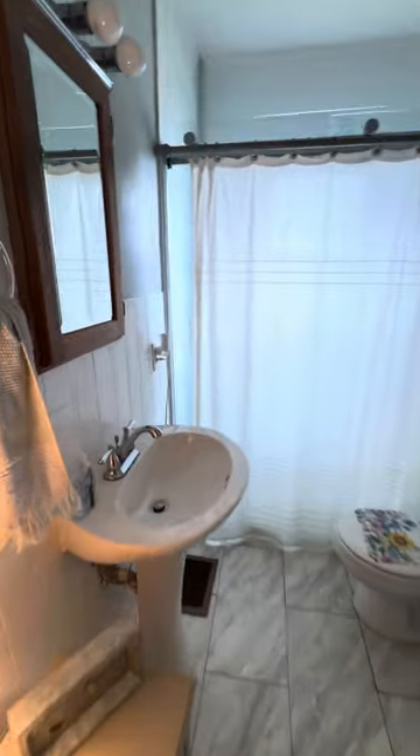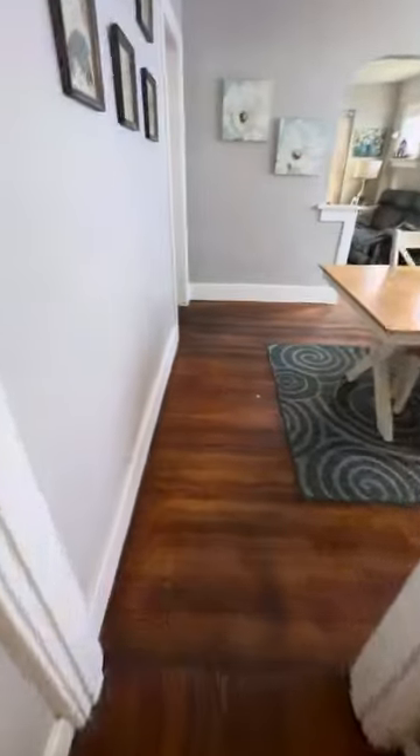Bathroom looks good, tile work here appears to be in good shape. Flooring could use a little bit of help, but that's not a huge deal. Back bedroom — your bedroom sizes here are 11 by 10 and a 10 by 10. It's got the window cracked in there, but that's the cat's room, you're going to have that.